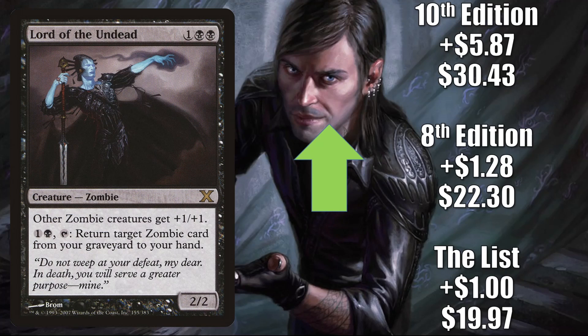Next we have Lord of the Undead — the copy from The List, which has been there from the beginning and is still in the list with Midnight Hunt. It goes up $1 to $19.97. Eighth Edition is up $1.28 to $22.30. Tenth Edition goes up $5.87 this week to $30.43. This is a zombie lord getting more Commander play now due to the support the zombies received from Midnight Hunt. Some players are using this as an upgrade to Undead Unleashed, others are adding this to fresh builds around Wilhelt the Rotcleaver. Zombies will even get more support when Crimson Vow comes out.